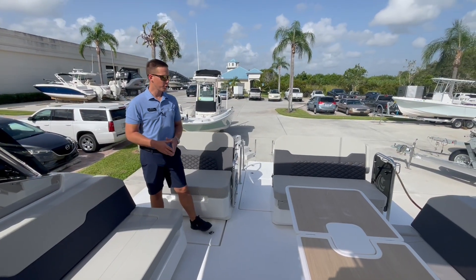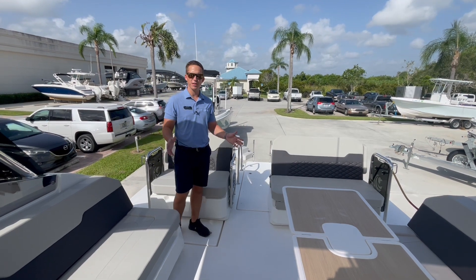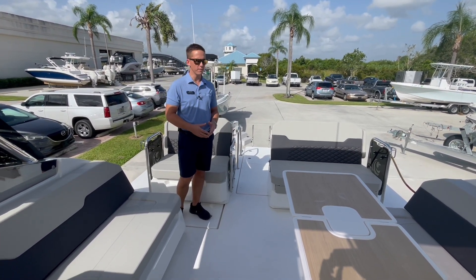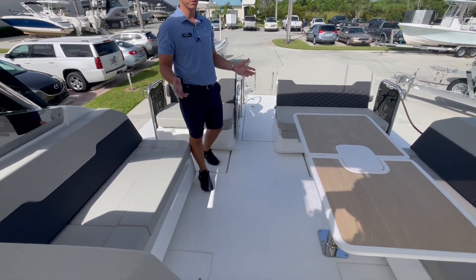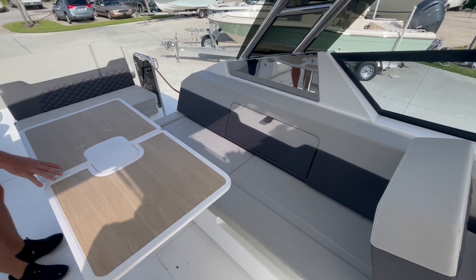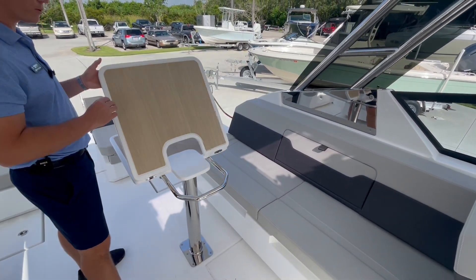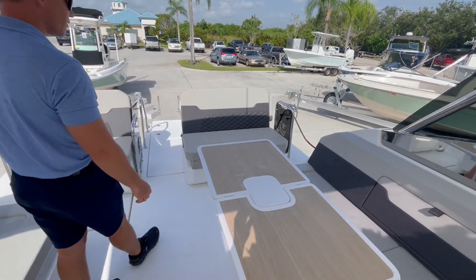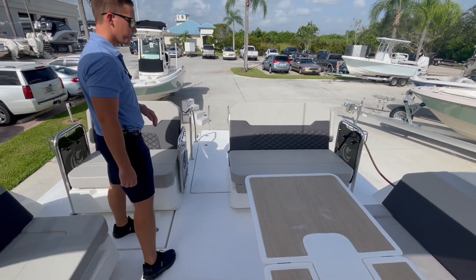Starting here in the cockpit of the Aquila 32, the first thing to note is just the amount of space. This boat has close to a 13-foot beam, which creates a very expansive social space. You'll see seating off the port and starboard side, a nice cockpit table which is a two-part table that folds back and forth, and then more seating along the aft portion of the boat.